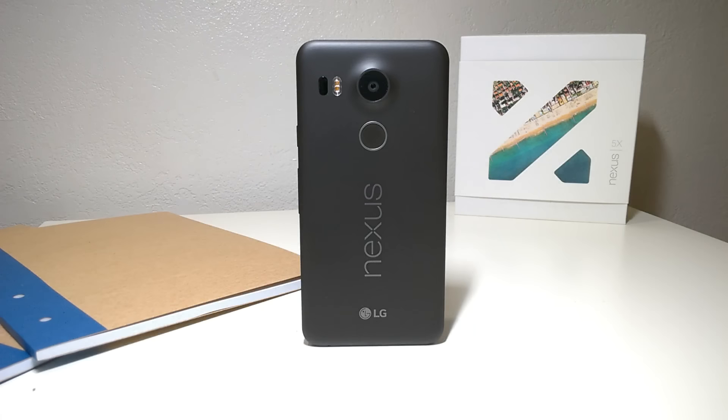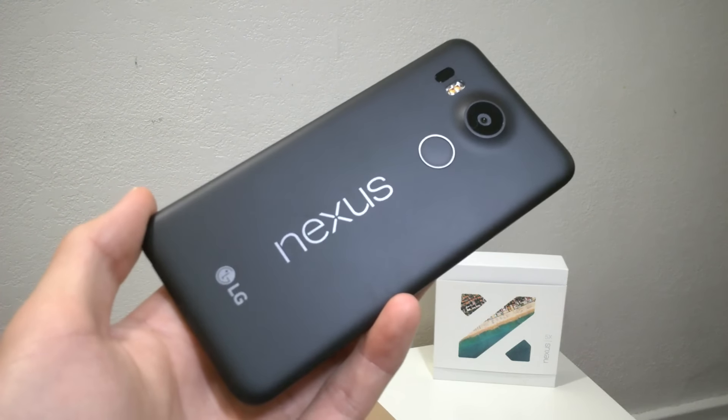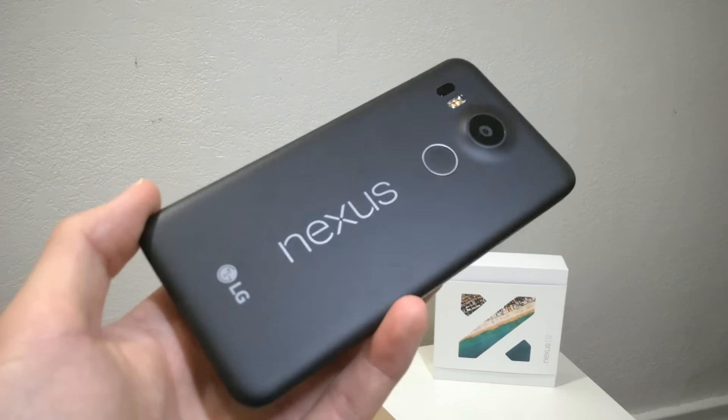Hey guys, how's it going? So the Pixel has become Google's new poster child, but you can't afford it and you still want that pure Android experience. Well, the only option you have is Google's last Nexus devices, one of which is the Nexus 5X. I reviewed this phone more than a year ago, but with the new year coming up, I wanted to see if this phone is still worth buying in 2017.